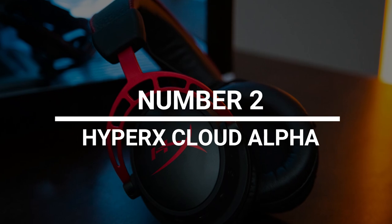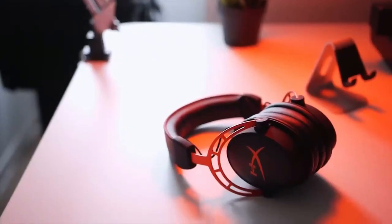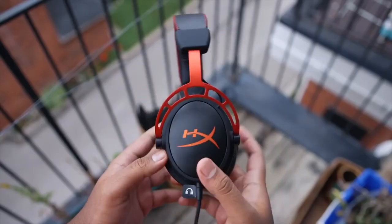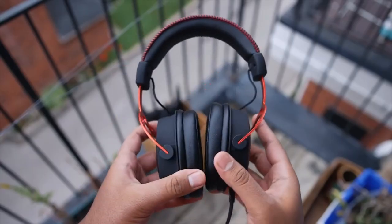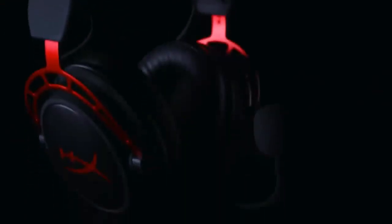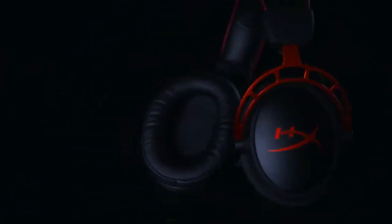Number 2: HyperX Cloud Alpha. The HyperX Cloud Alpha is a pair of gaming headphones with a long battery life above all else. HyperX says that these headphones can work for up to 300 hours on a single charge — that means you can use them nonstop for just over a week without charging them, though you should definitely take a break in the middle of that time. In addition to battery life, these headphones have a strong, clear sound and a really good microphone. Right now, you can buy it from Amazon for $111.28.